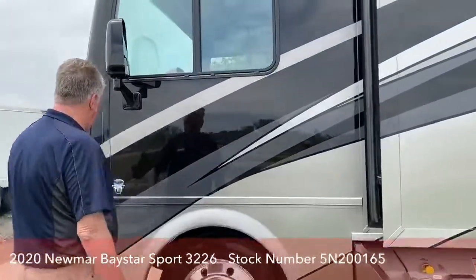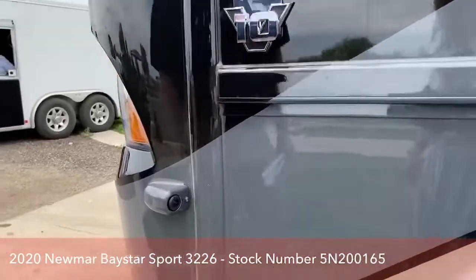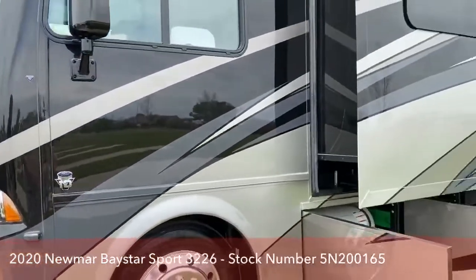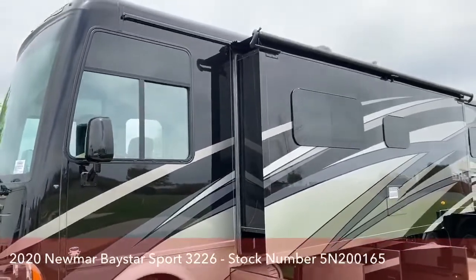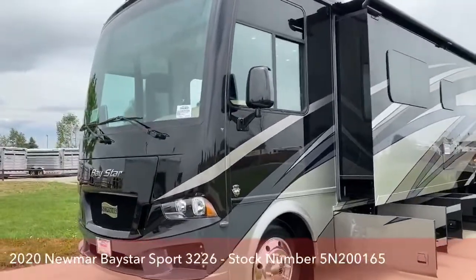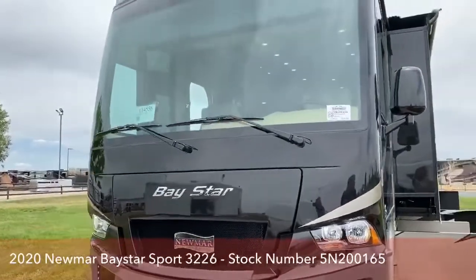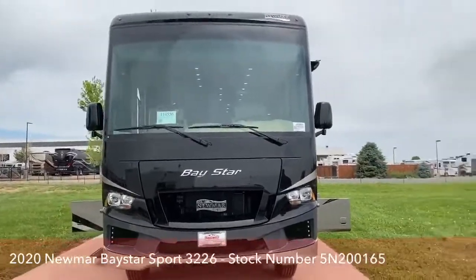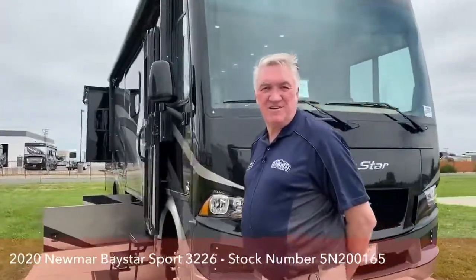Back around to the front. Side cameras, like I mentioned. Just a beautiful coach. It has a walk-on roof — it's a rubber fabric roof that's a walk-on roof on the Bay Stars and Bay Star Sports. Beautiful coach, especially for an entry-level coach. It's the best in the industry in a Class A gas coach. Cherish is hot, so she wants to go inside where the air conditioning is.